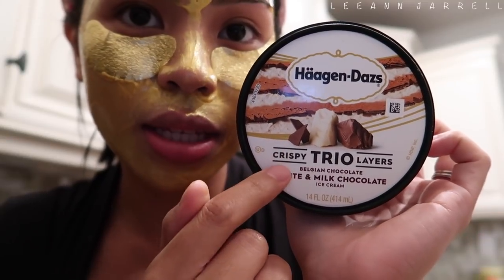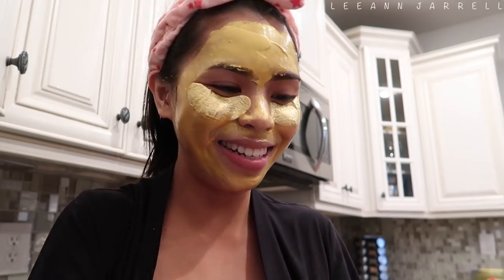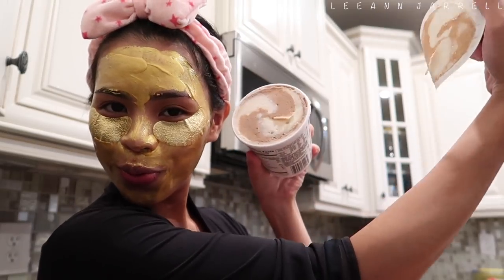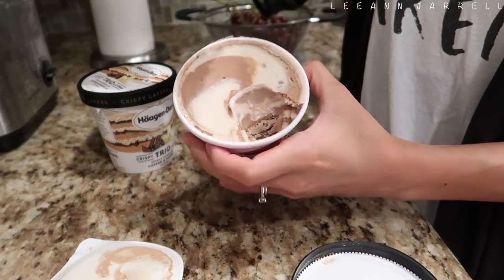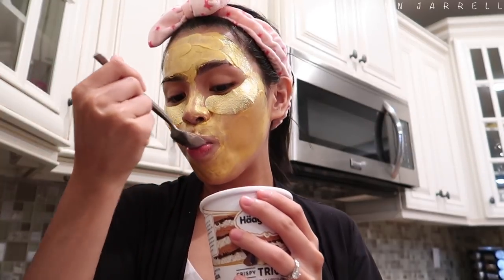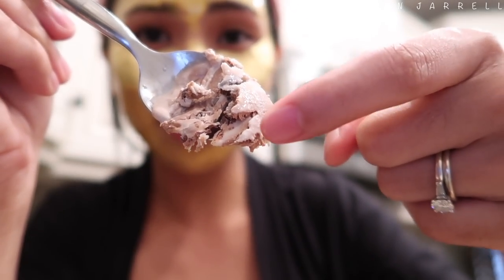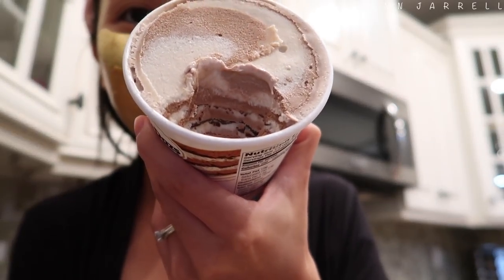Let's try the other two. This is the Belgian Chocolate White and Milk Chocolate ice cream. The lemon and raspberry one had a layer of white chocolate and raspberry sauce. This one is Belgian chocolate — Häagen-Dazs, please sponsor me! Do you see what I see? Cheers! This is so divine. You see the layers of Belgian chocolate, white chocolate ice cream, and milk chocolate ice cream — look at those beautiful layers!